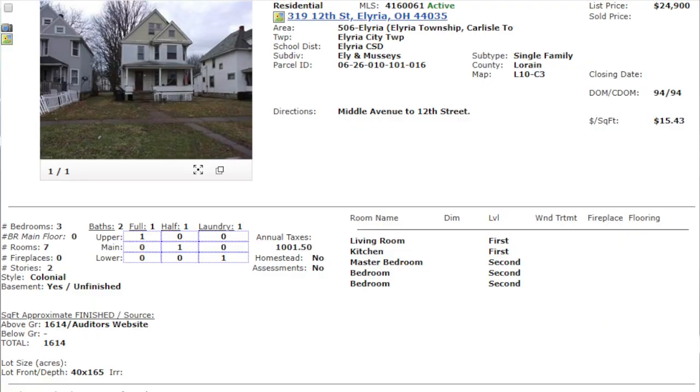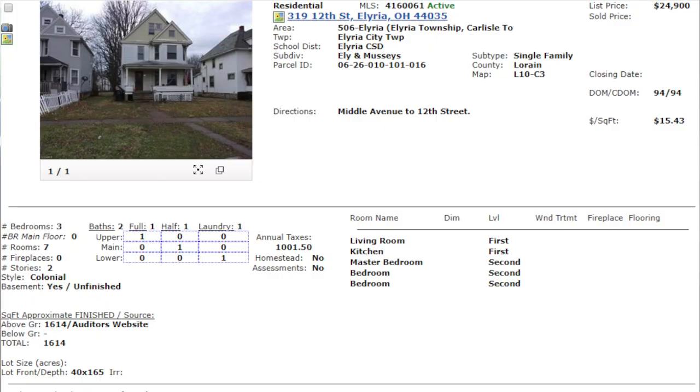319 12th Street, Elyria, Ohio, 44035. This has been listed about three months ago by a real estate agent out of Howard Hanna. She's listed it at $24,900. There really is not a lot that has gone into this listing. It's priced freaking great — priced awesome. So you've got to be like, why in the hell is this thing on the market 90 days in? It shouldn't be. But when you actually look at the listing here, I can see why.